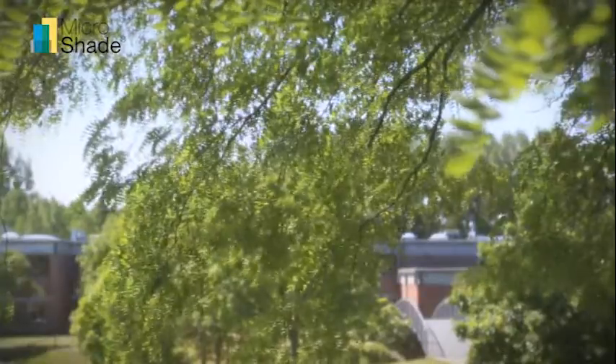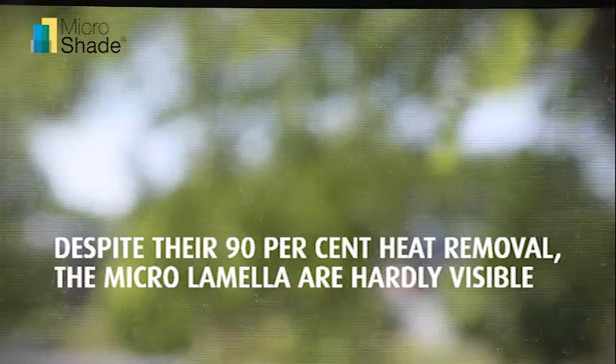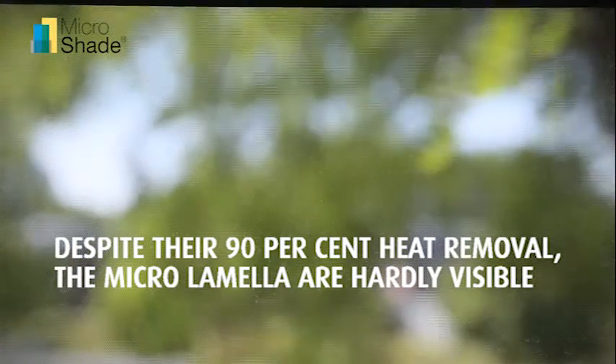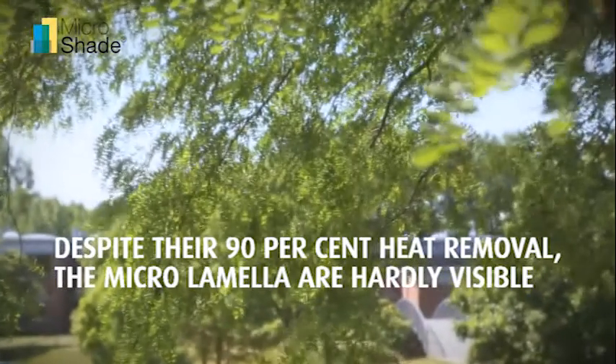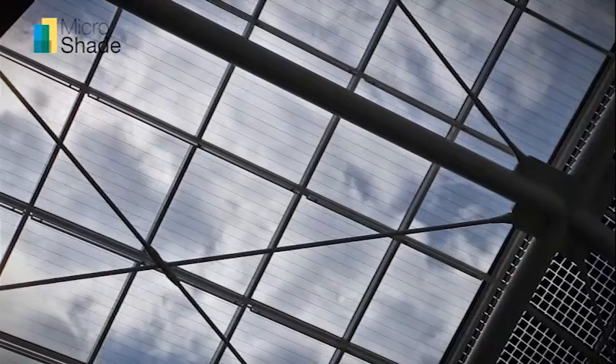Then we found micro-shade, which is a metallic micro lamella inserted in between the glass layers and which works just like a solid solar shading. In other words, it returns much of the energy while at the same time letting light through and allowing you to watch the clouds pass by.